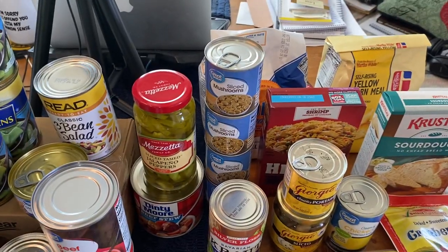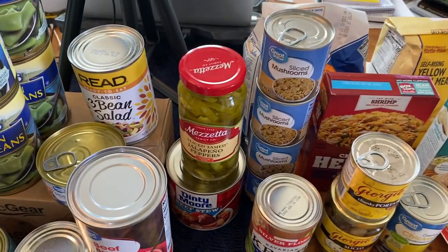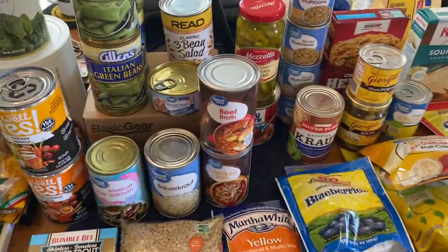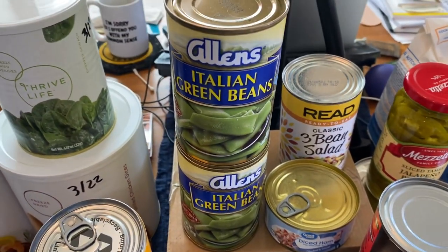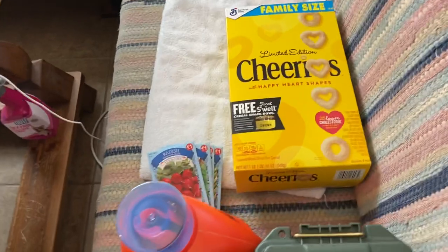We got four more cans of sliced mushrooms from Great Value, two Giorgio's, some jalapeño peppers, canned beef stew — I've heard that can be kept up to 50 years, I'm not sure — canned ham, three bean salad, and four cans of Italian green beans.